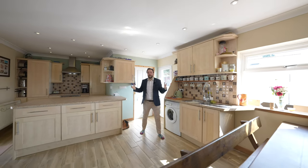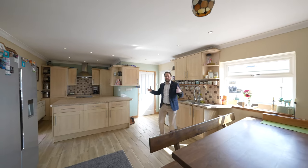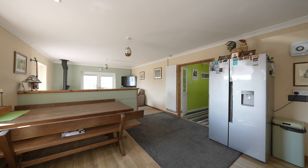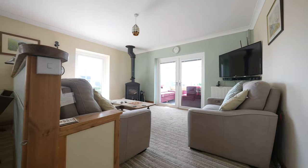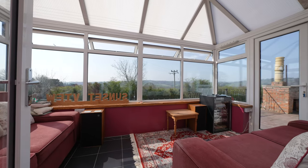As you enter the property, you're first of all greeted by this amazing open plan kitchen dining living space with a log burning stove and a set of French doors leading to the conservatory, perfect for taking in those breathtaking views.